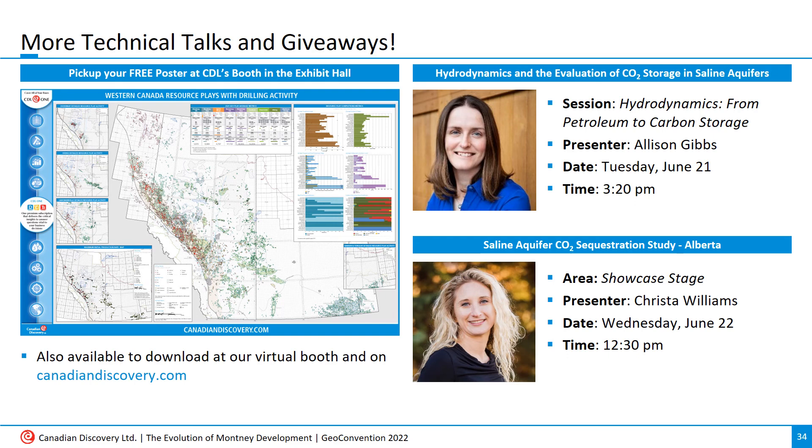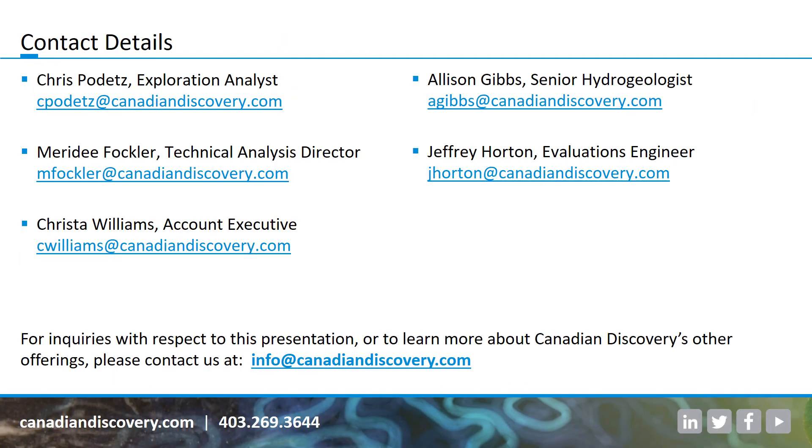One last thing — I'd invite you to check out our virtual and real-life booth at the convention this year, and also to check out two talks by my colleagues Allison and Krista, coming up later today and tomorrow. I also want to acknowledge that many of my colleagues at CDL played a role in collecting and making the data in my presentation presentable, and I want to thank in particular Allison, Meredith, Jeff, Tessa, and Kosh. Thank you for watching.